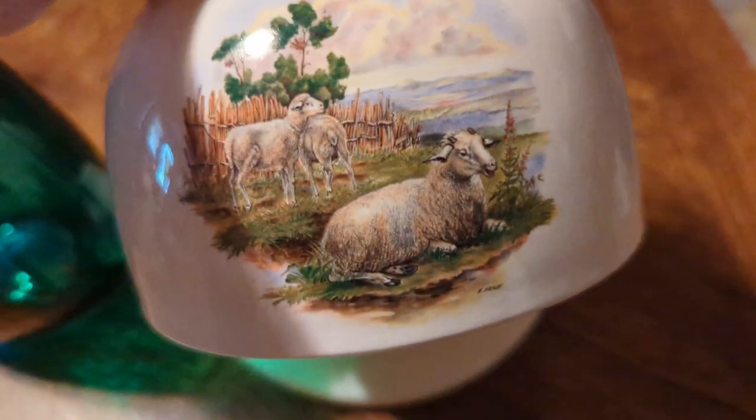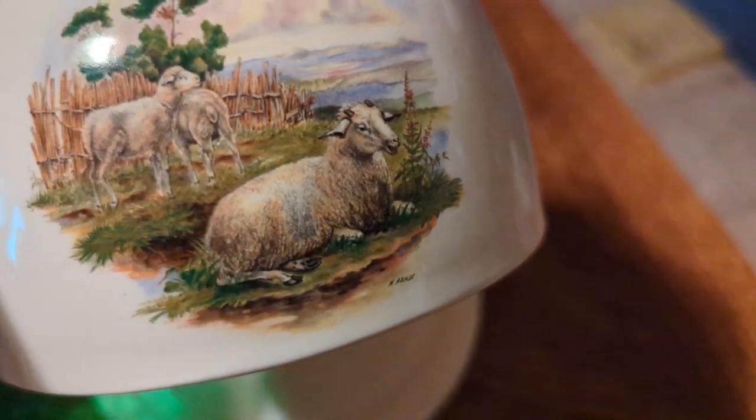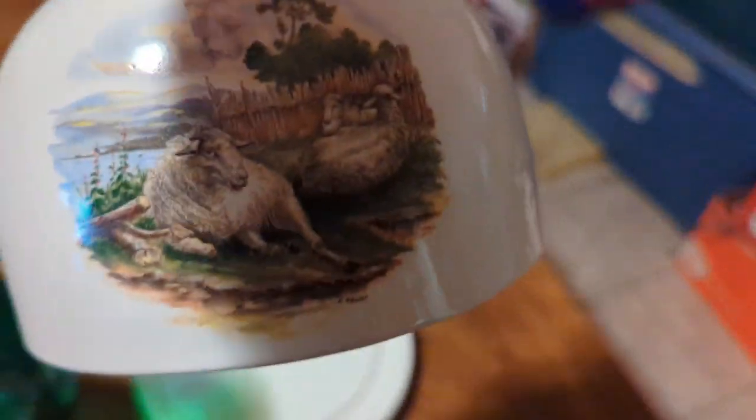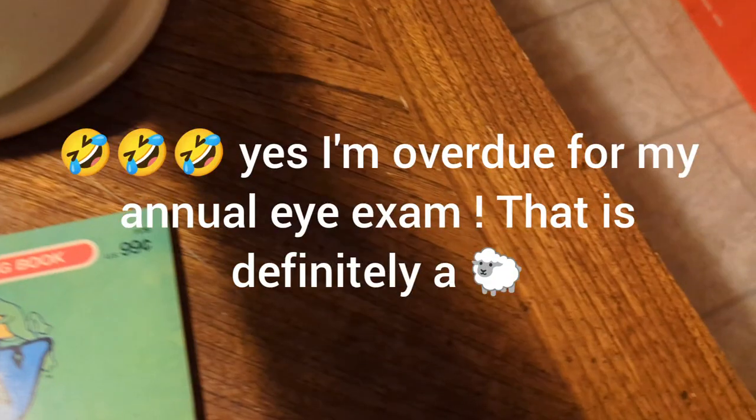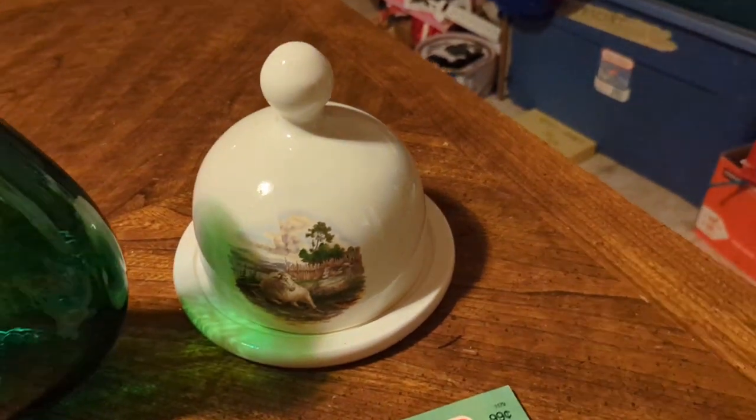Then I got this butter dish, which I think is adorable — it has these sheep on it. It doesn't have a maker so I'm going to have to research it. These are transfer printed, not hand-painted, but it's adorable. You have one sheep — or goat, sorry — on one side, and then three sheep on the other side. This heat is messing with my brain!